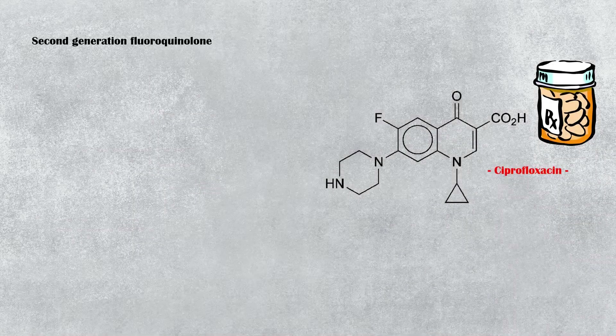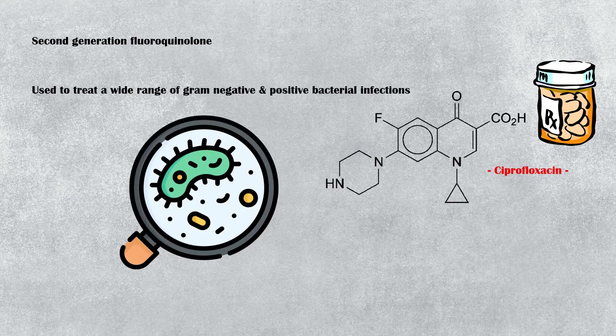Ciprofloxacin is a second-generation fluoroquinolone antibiotic, which is used to treat a wide range of gram-negative and gram-positive bacterial infections.